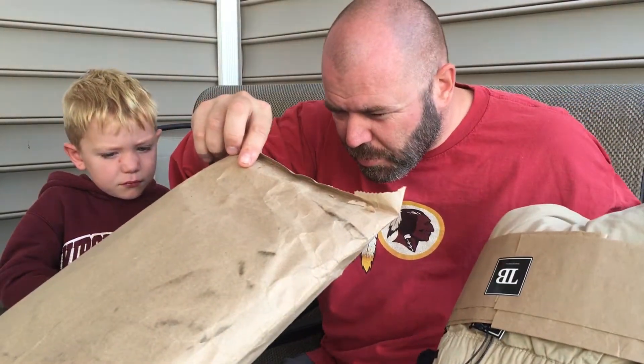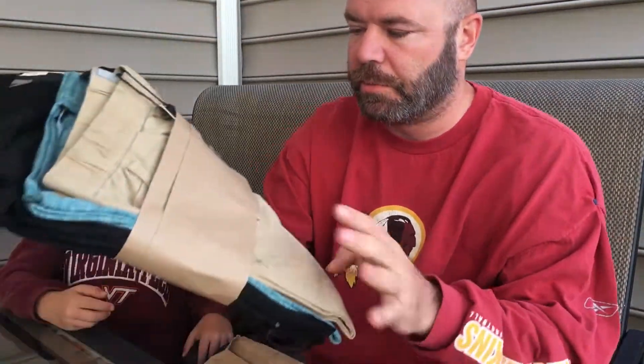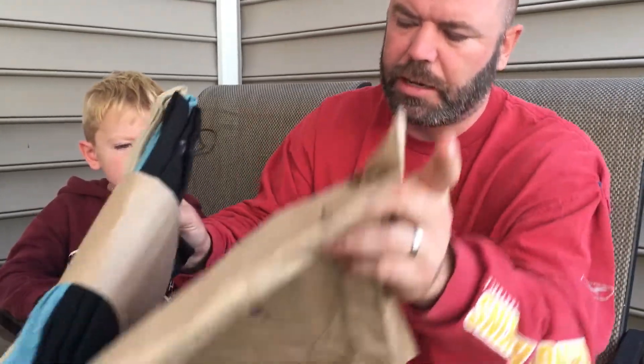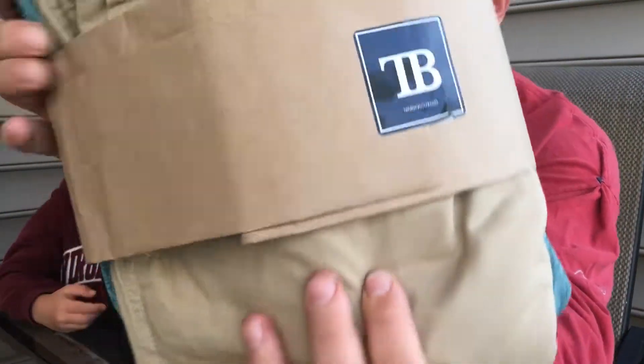Alright, let's see what we got. I haven't opened the box, by the way — I just peeled this open to help the old video. Nothing else in there. So the clothes come wrapped in this cool bag. They got a new logo. It used to be round with the little logo on it, but now it just says TB.